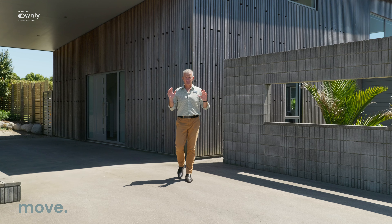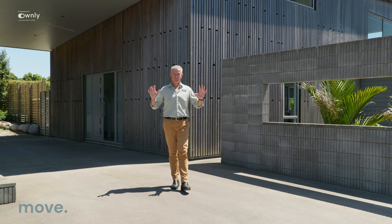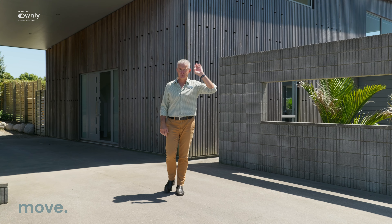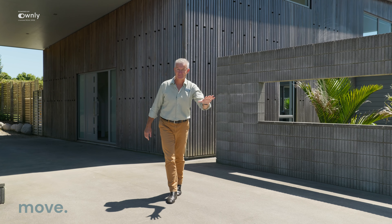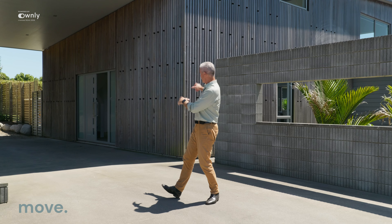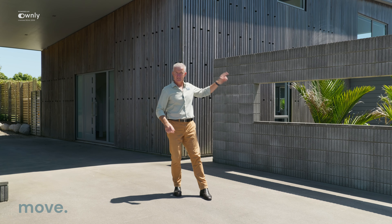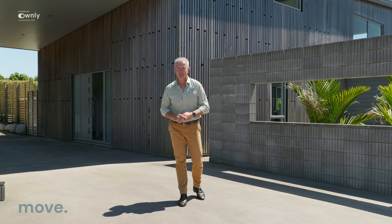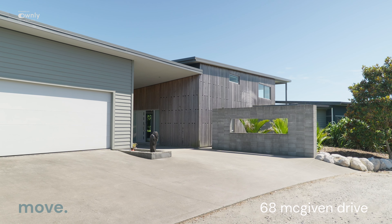As you can tell, a very grand, gorgeous, big home. Surrounded by bush, the serenity is incredible — it is very quiet in this location. Here's the garage, here's the back of the house — look at these features. 68 McGivin Drive. My name's Darrell Patterson, and I cannot wait to welcome you home.